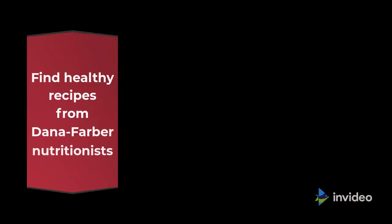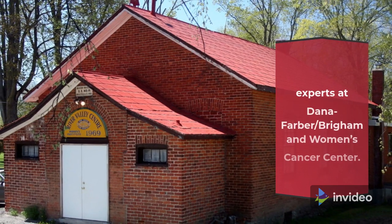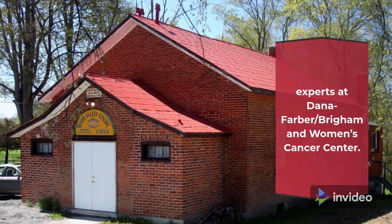Find healthy recipes from Dana-Farber nutritionists in our health library, or learn more about nutrition and cancer from the nutrition experts at Dana-Farber/Brigham and Women's Cancer Center.